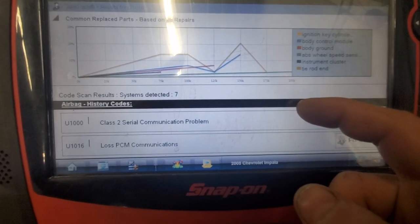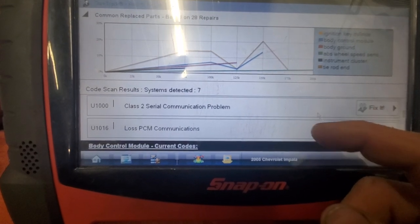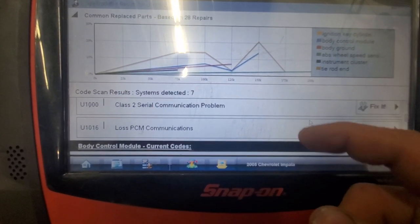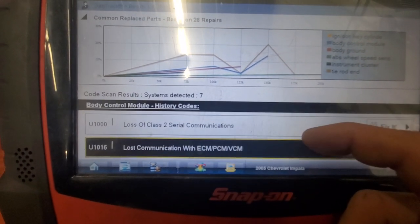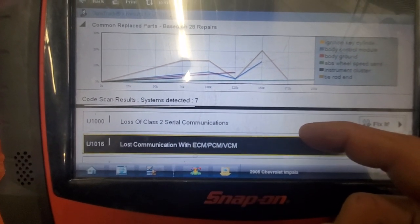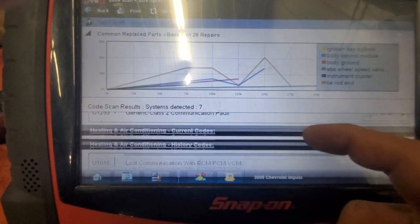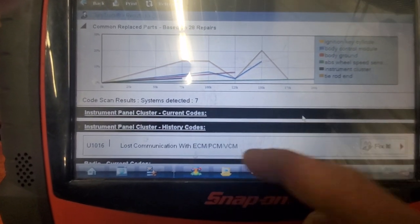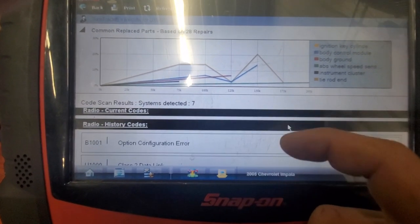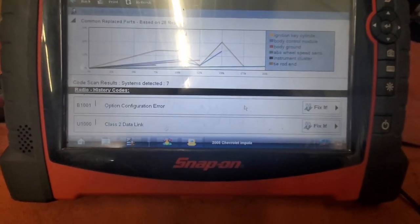Let me show you what codes are in this with the 3.4 in it. We have a Class 2 serial comm problem, lost PCM communications, lost comms in the airbag module, lost Class 2 serial comms on the BCM, lost comms ECM/PCM, generic Class 2 comm fault — again, PCM communication problems. Time to check powers to the PCM.